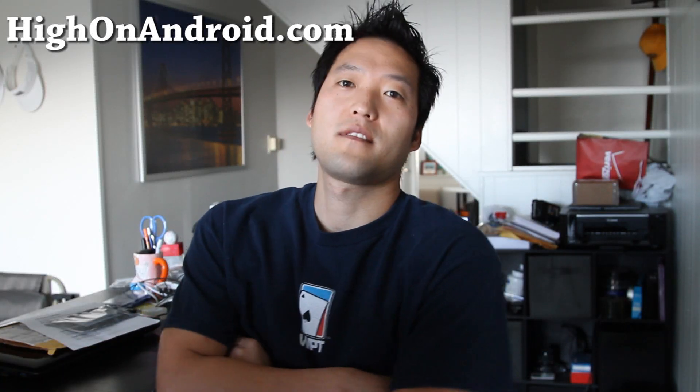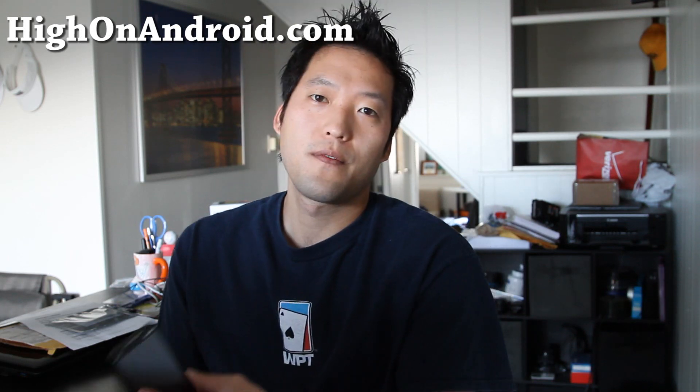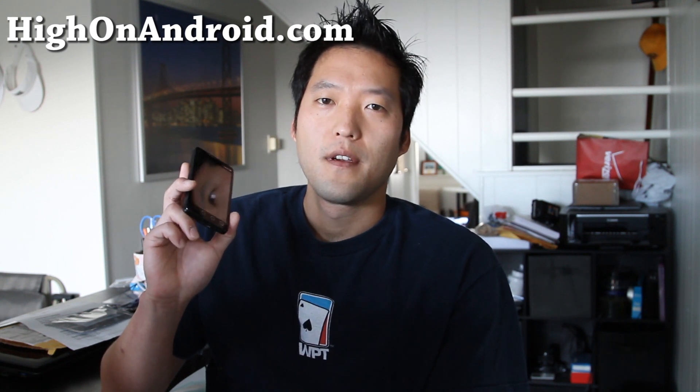Hi all folks, this is Max from Xenomax.com and HiOnAndroid.com. So today I wanted to go over another question that I get asked often. For example, for the EVO 4G, people install root and then they'll ask me, can I still install OTA updates?